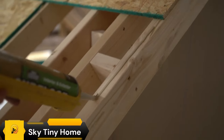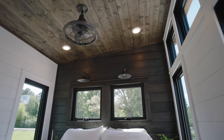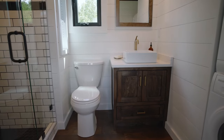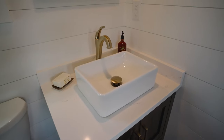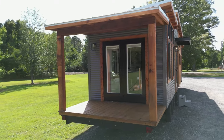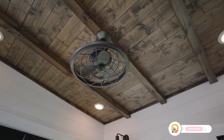The Timbercraft Big Sky Tiny Home Model is a beautiful and spacious tiny house perfect for couples or small families. It has a loft bedroom, a full kitchen, a bathroom with a shower, and a living area big enough for relaxing and entertaining. The home also comes with a variety of features that make it comfortable and livable, such as spray foam insulation, a mini-split air conditioning system, and a washer and dryer. It is a great option for anyone looking for a stylish, comfortable, energy-efficient, and easy-to-maintain tiny house.